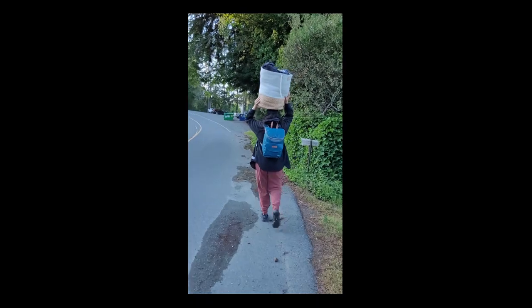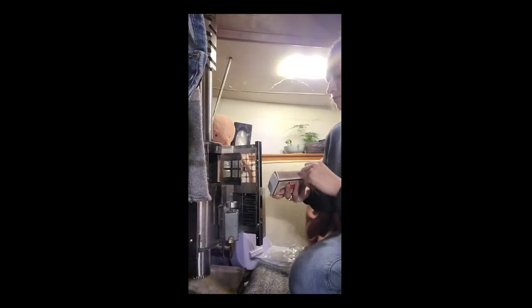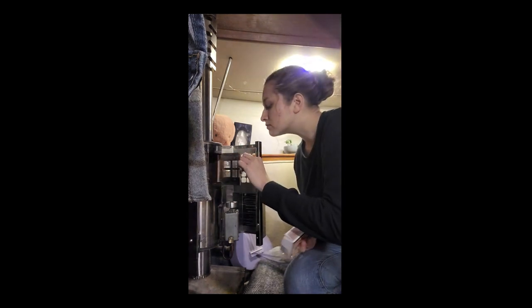Laundry we do at the marina, sometimes Melissa's parents' house, or the laundromat. Heat when we need it comes from a diesel heater. I'm a pretty big baby when it comes to the cold, so I usually want it turned on before she does.